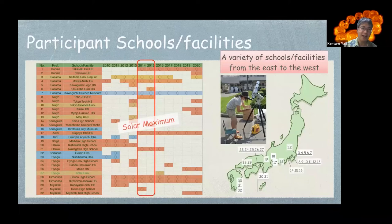This table shows the participant schools and facilities. In particular, red color shows the high schools and junior high schools. Many schools and facilities have taken part in the joint observation with HINODE. Especially in 2013 and 2014, during the solar maximum, many schools participated. The right figure shows a Japan map illustrating that there are a variety of schools from east to west across the country.